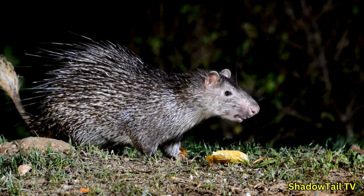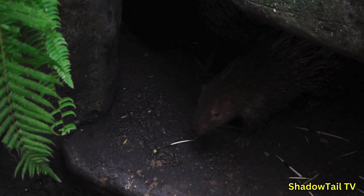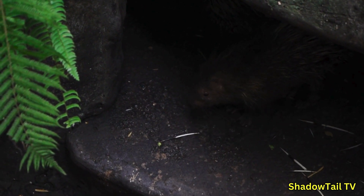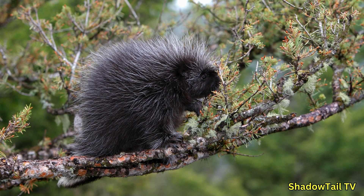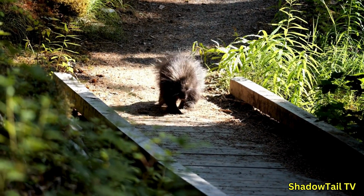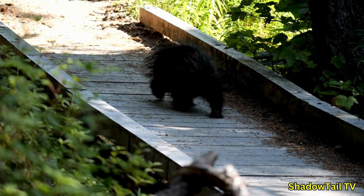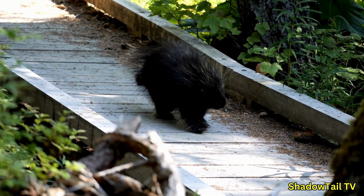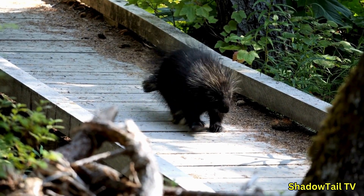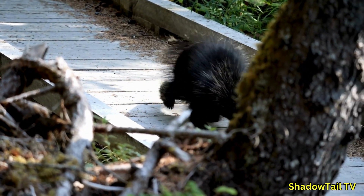Typically, porcupines are nocturnal or crepuscular — most active around dawn and dusk. In Old World species, you might see them shuffle along the ground, sniffing out roots or gnawing on bones for calcium. New World species, by contrast, spend a good portion of their time sleeping in trees during the day, safely hidden from predators. Solitary by nature, porcupines do not usually form large social groups; instead, each individual carves out a territory, occasionally tolerating a mate or offspring. Their relatively solitary lifestyle helps reduce competition for limited food resources.